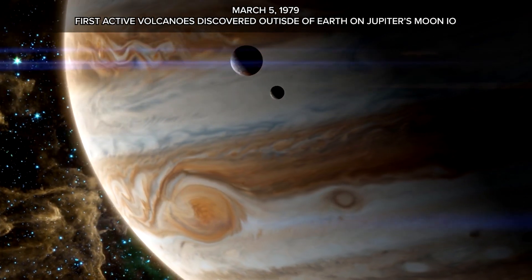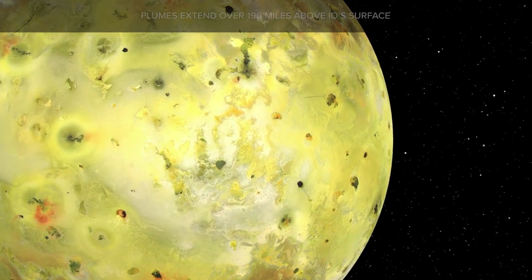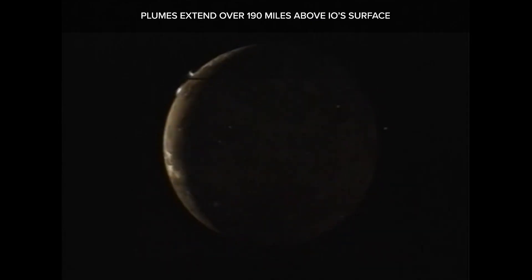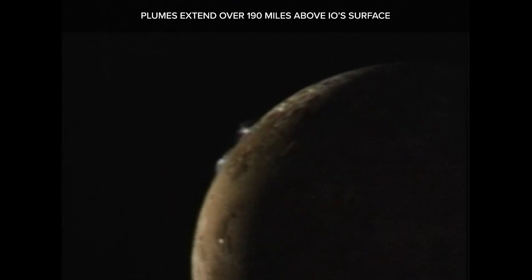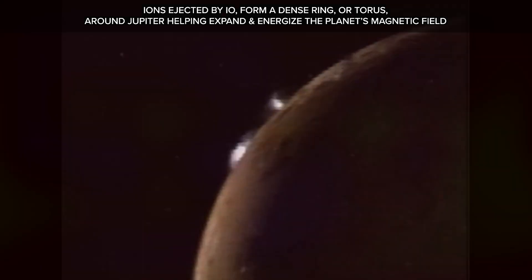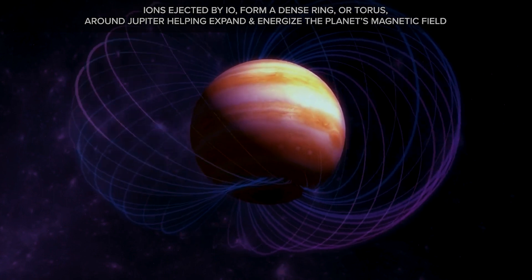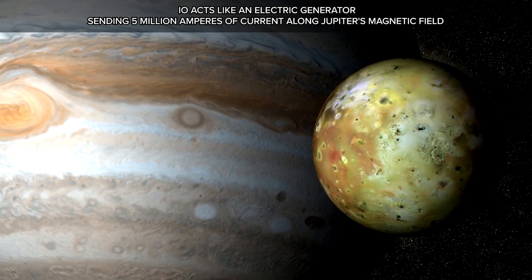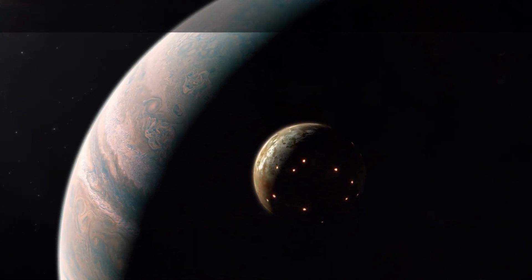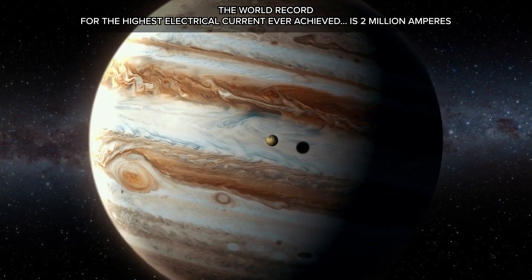March 5, 1979: the first active volcanoes ever discovered outside of Earth are found on Jupiter's moon Io. Plumes extended over 190 miles above Io's surface. Ions ejected by Io form a dense ring, or torus, around Jupiter, helping expand and energize the planet's magnetic field. Io acts like an electric generator, sending 3 million amperes of current along Jupiter's magnetic field — exceeding the world record of 2 million amperes.